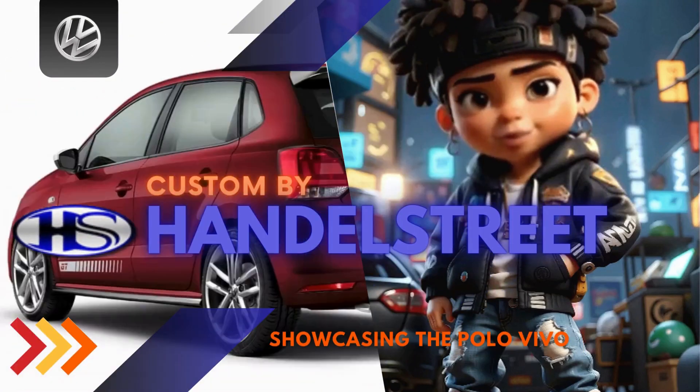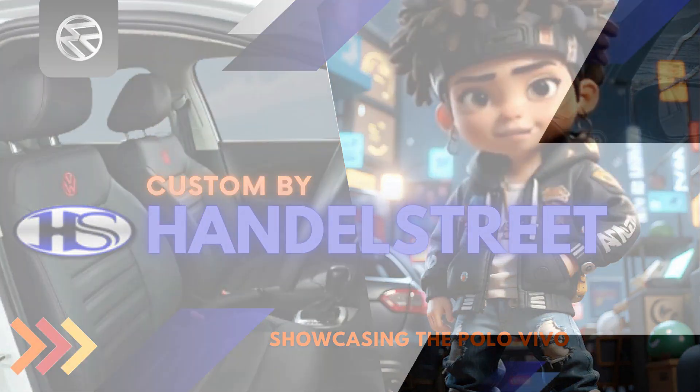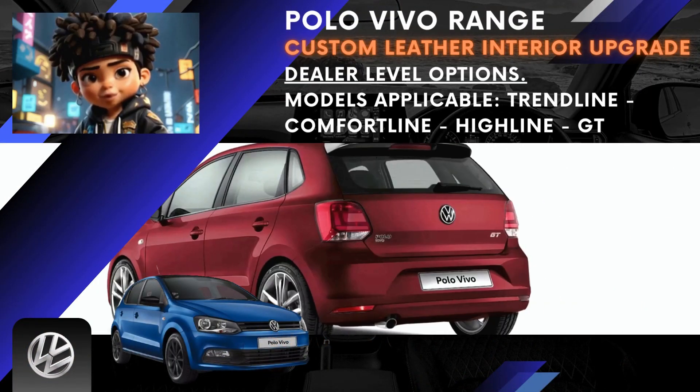Hey Dad, did you check out the cool new Polo Vivo? It's South Africa's favorite car. Dad, check out these cool colors of the Polo Vivo, they sweet.